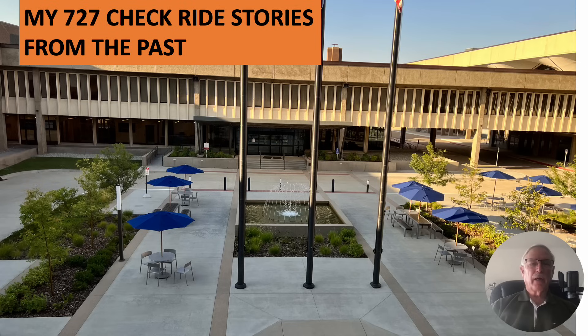Hi there, my name is Ron Rogers and this presentation is titled 'My 727 Checkride Stories from the Past.' I was always good at taking tests and doing orals — everybody's good at something and I tended to be fairly good at those two items. I want to tell these stories; I think they're humorous and I think you'll enjoy them. Unfortunately, they come across as a little bragging and that's not my intention, but I think they're funny and I want to tell them. So here we go.